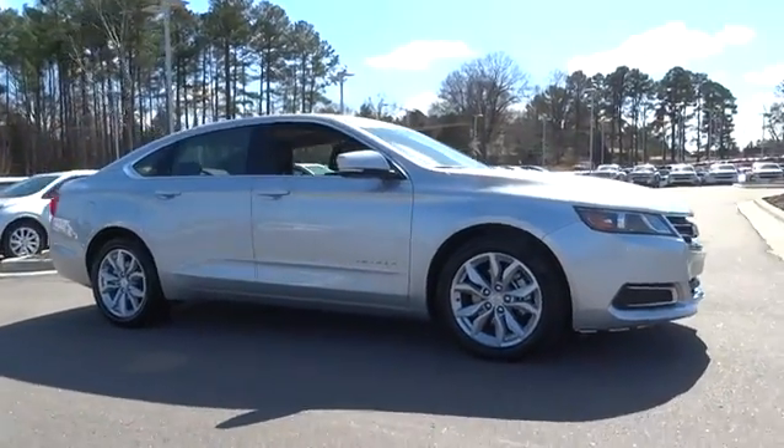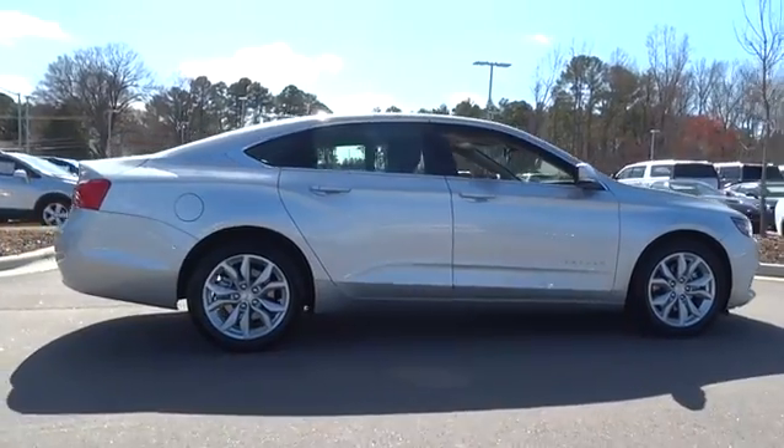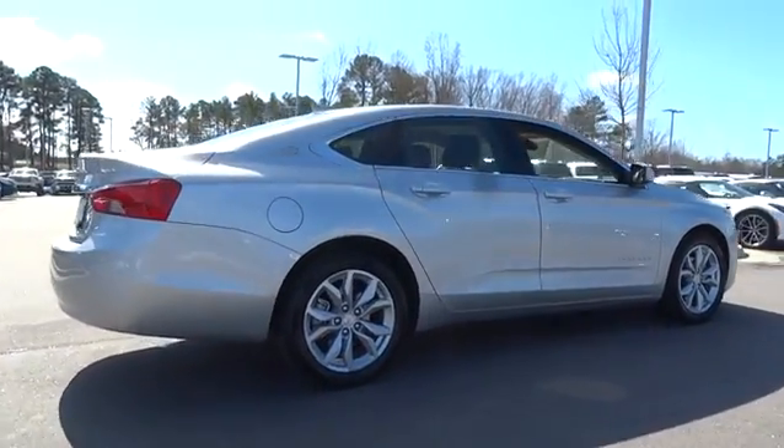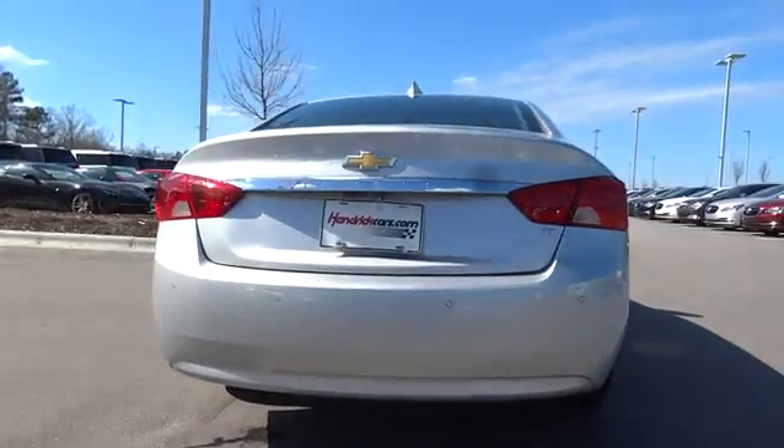The 2016 Chevrolet Impala. The Impala has been one of America's favorites for over 50 years — enough said. This vehicle has less than 25,000 miles. Here are some of this vehicle's great options.